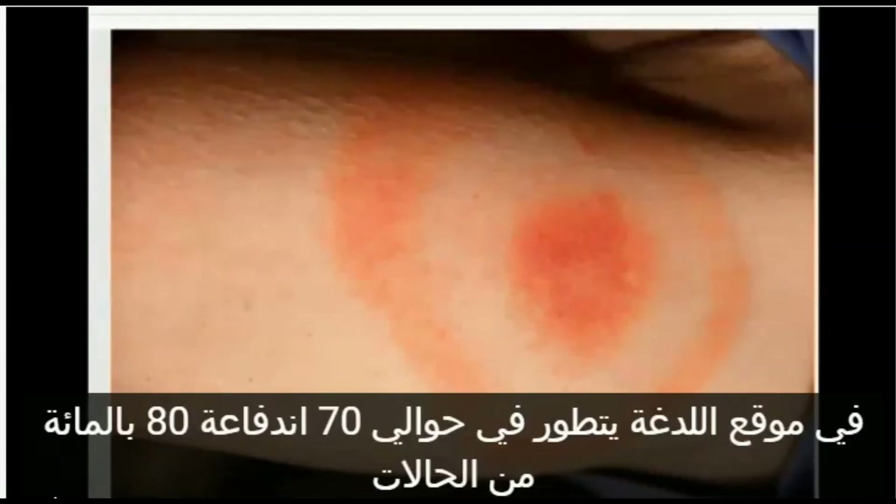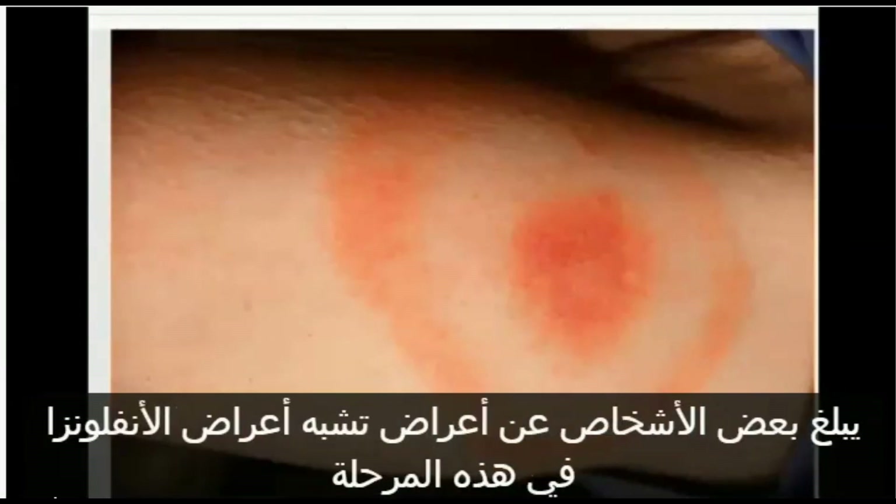Symptoms — Early Stage: Within 1 to 4 weeks of being bitten by an infected tick, most people will experience some symptoms of Lyme disease. A circular, expanding rash called erythema migrans at the site of the bite develops in about 70–80% of cases. Some people report flu-like symptoms at this stage, including fever, chills, headaches, fatigue, swollen lymph nodes, joint pain, and muscle aches.